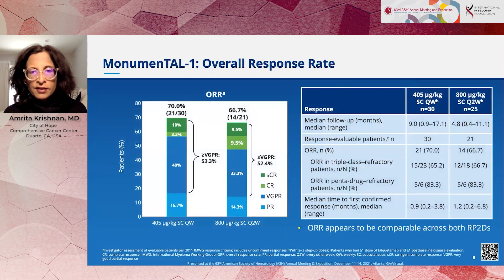The exciting part of the study was the response rates. We saw response rates up to 70%, with responses occurring quickly — generally within about a month. Responses were also deep: over 50% of patients achieved a VGPR, meaning a 90% or greater drop in their M-protein. We also saw responses in patients who were pentadrug refractory. Those are small numbers — only six patients — but 83% of them responded, which was pretty exciting given how challenging that biology of disease is to treat.